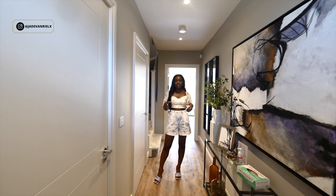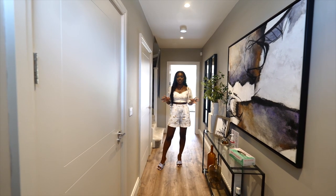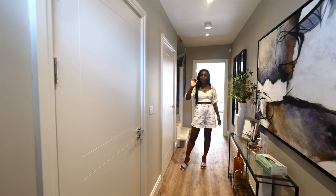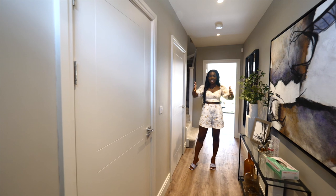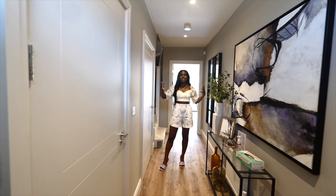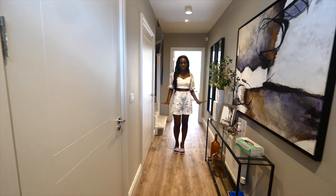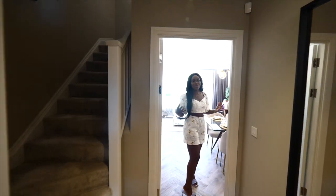We're now inside the hallway of the house and it's beautiful — a beautiful entryway. Just over to my right there is a downstairs toilet, which is amazing. There is a storage cupboard over here, so you can see how long the hallway actually is. It's just lovely. There are also spotlights and the flooring is beautiful. Let's walk through into the heart of the home.